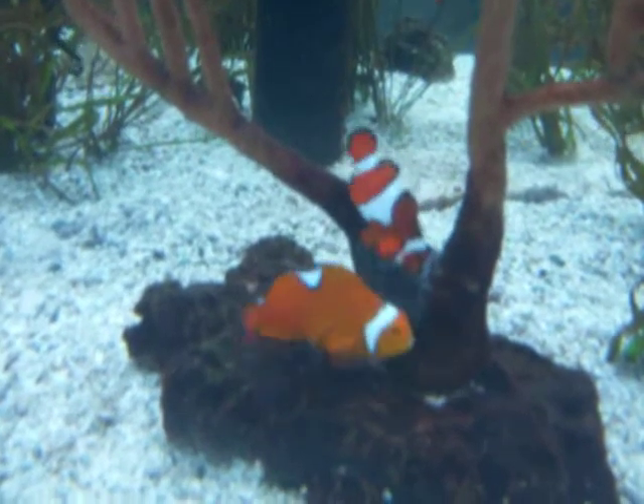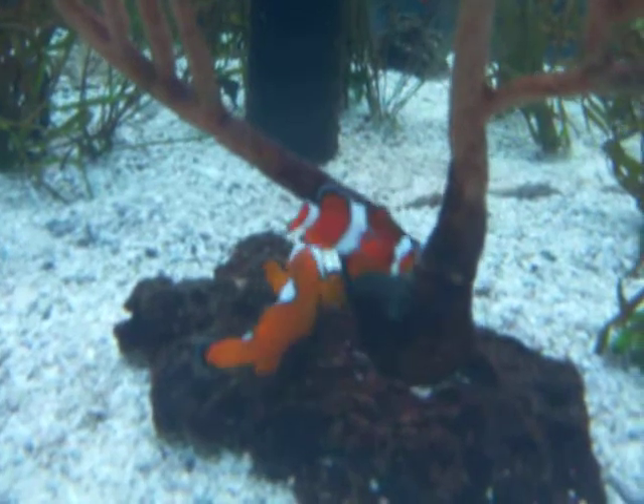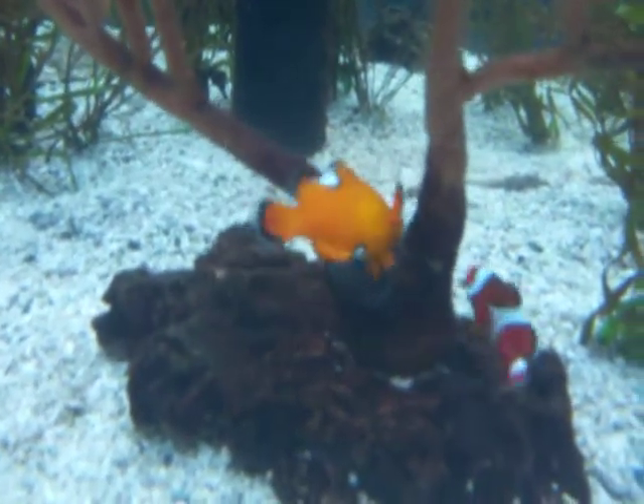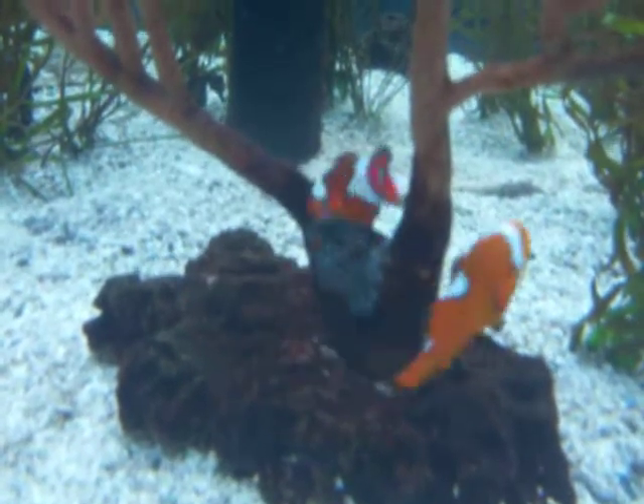The female looks a lot different than the male. The female's bigger? I think so, yeah. And it doesn't have the full egg. They have to do this — that takes a lot of time.